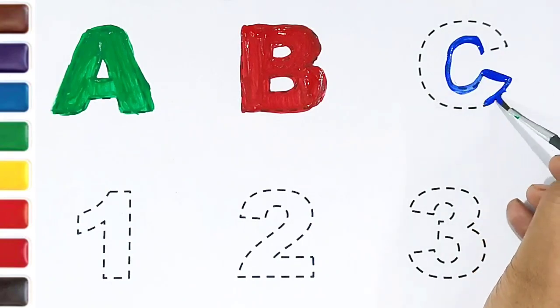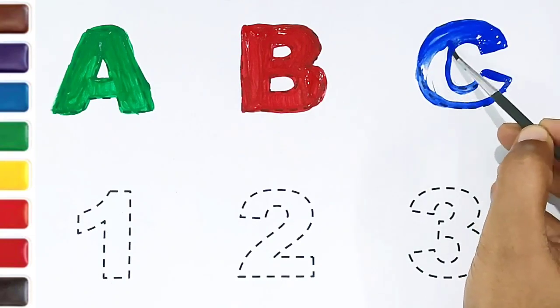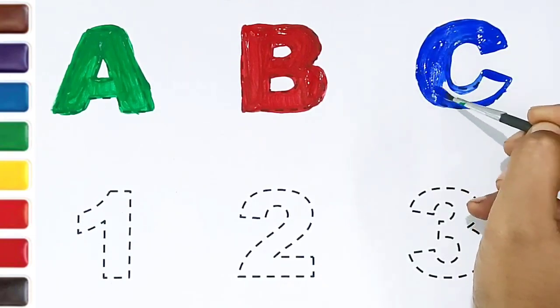C, blue color. C for cat. C for cushion.